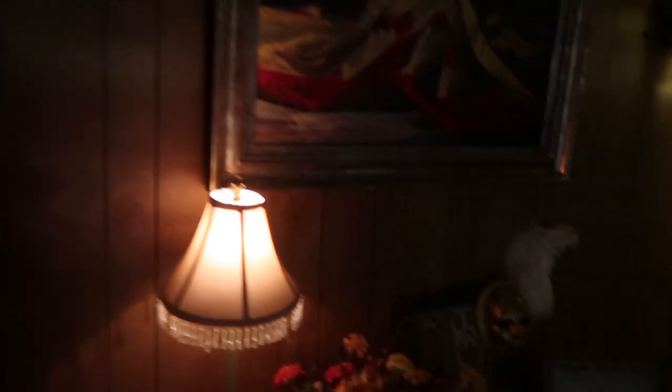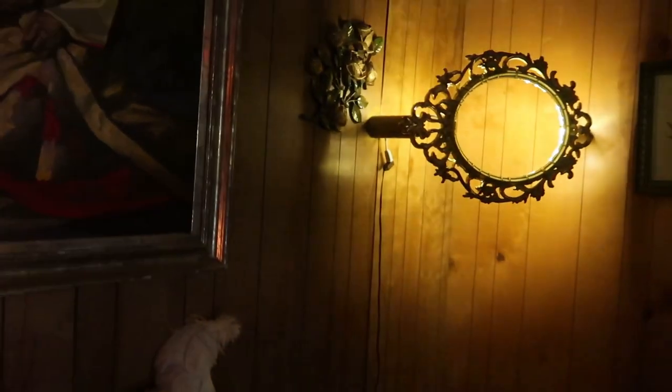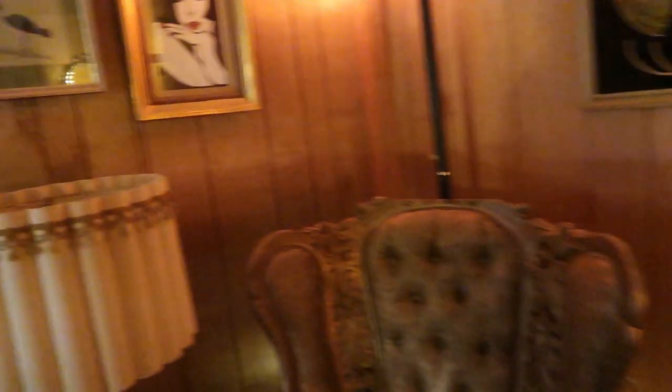Tell me this doesn't feel like an escape room, because it really does with all the masks and the weird ring light. It's cool though. I like it.